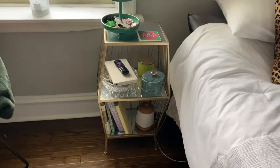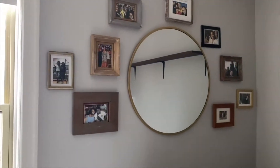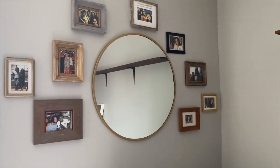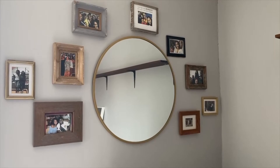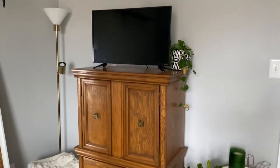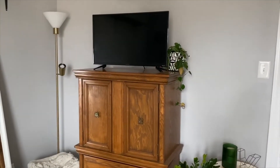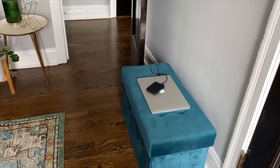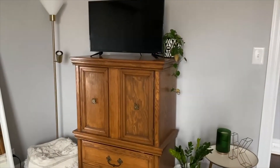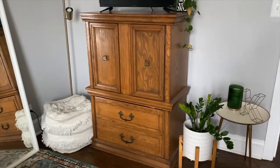My nightstand is from Ross. All these picture frames I got from Facebook Marketplace secondhand. The mirror is from Marshalls. Over here I've got my TV and my dresser — I only have this one dresser in my room. I use the storage ottoman mostly for bags and purses. I do sometimes wish I had more drawer space, but it's fine.